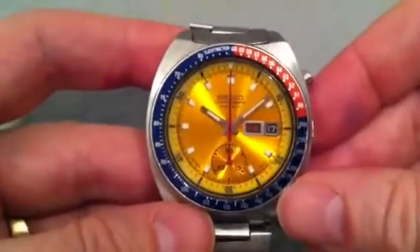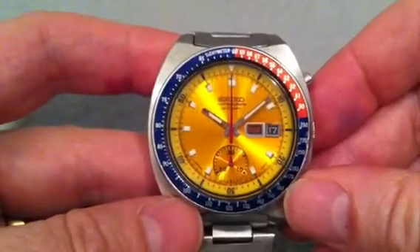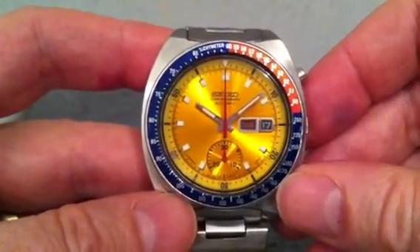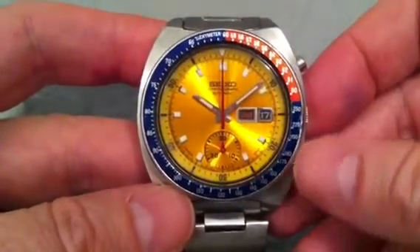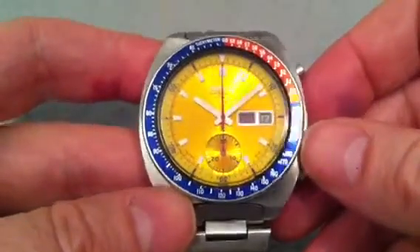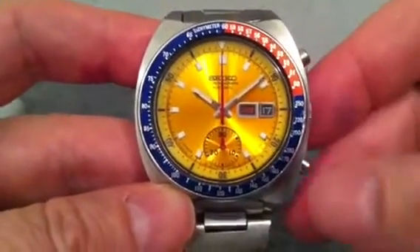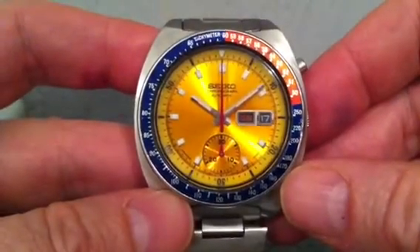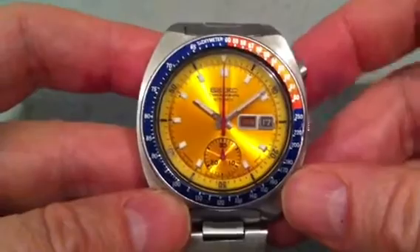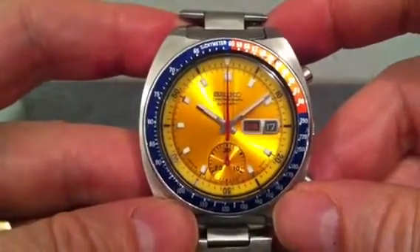Prior to that, NASA had been using — and in fact they still were at that point — the Omega Speedmaster as the official NASA watch for space missions. Some people may have thought that an automatic watch wouldn't self-wind in zero gravity because it relies on a rotor to wind the spring, but Colonel Pogue reported that he never needed to do anything to wind it up — it worked normally. And he used some of the unique features of this watch for timing engine burns on that Skylab mission.